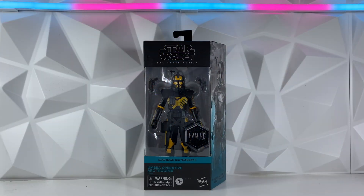Real quick though, if you are new to the channel, make sure you go down, hit that like button, and subscribe. We're actually doing a February monthly giveaway — we're going to be giving away this Umbra Operative Art Trooper. Make sure to go sub and then comment on the giveaway video, which will be pinned in the card and linked in the description. You do have to be subbed to enter.